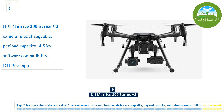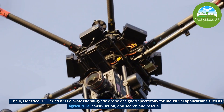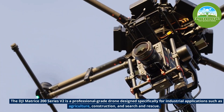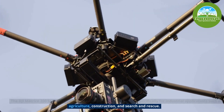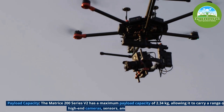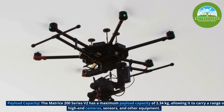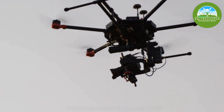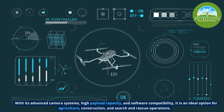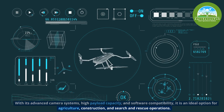Number 9, the DJI Matrice 200 Series V2 is a professional-grade drone designed specifically for industrial applications such as agriculture, construction, and search and rescue. It has a maximum payload capacity of 2.34kg, allowing it to carry a range of high-end cameras, sensors, and other equipment. With its advanced camera system, high payload capacity, and software compatibility, it is an ideal option for agricultural, construction, and search and rescue operations.